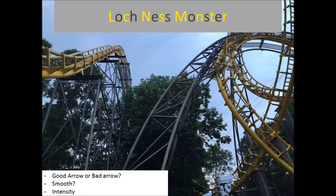Let's move on to the oldie but a goodie — this is Loch Ness Monster. We have to ask the question: is it a good Arrow or a bad Arrow? This is actually one of the good Arrows. I'd say it's about 70% smooth. It's a really old roller coaster — it opened in 1978, so it is not perfectly smooth. But it's got to be one of the smoothest and best Arrow roller coasters made by Ron Toomer. He did a really fantastic job. I love those interlocking loops and the intensity is huge.